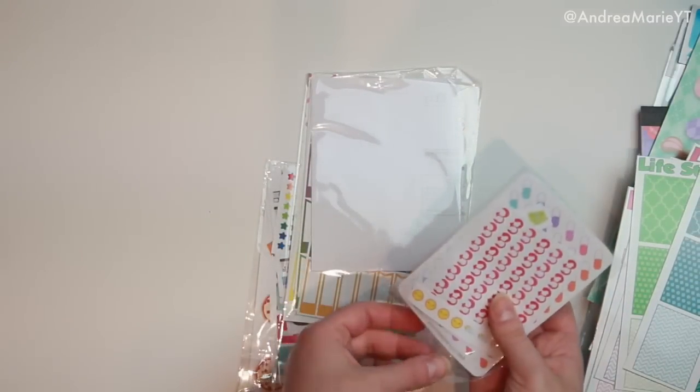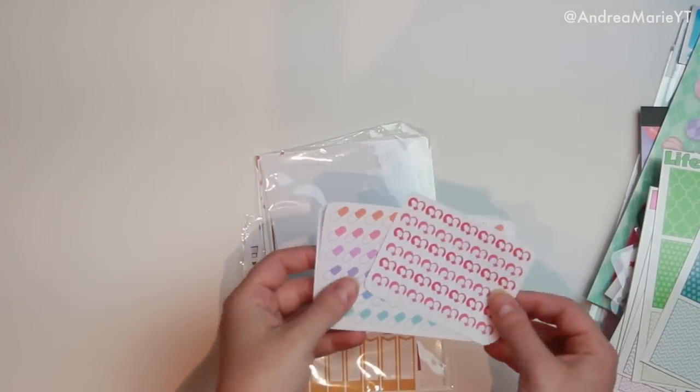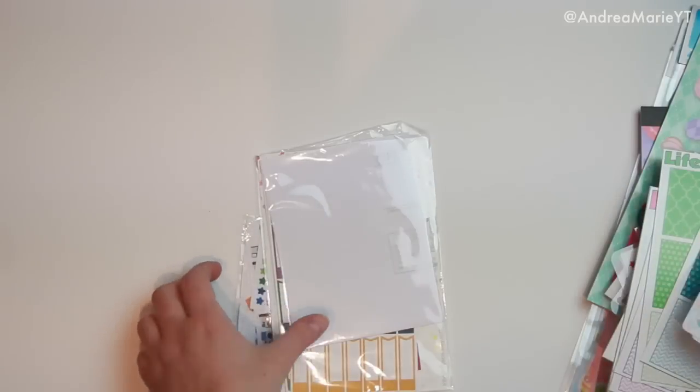I also got a couple stickers from Life Planner Washi Tape — the pill ones and then the little date night reminders with little silhouettes of faces on them. Really cute.